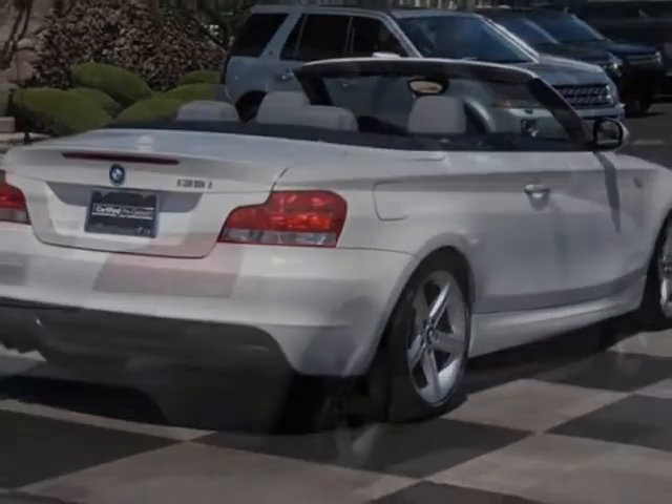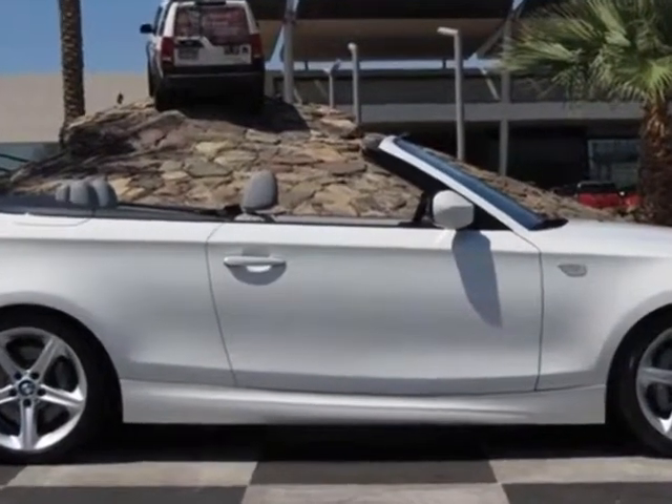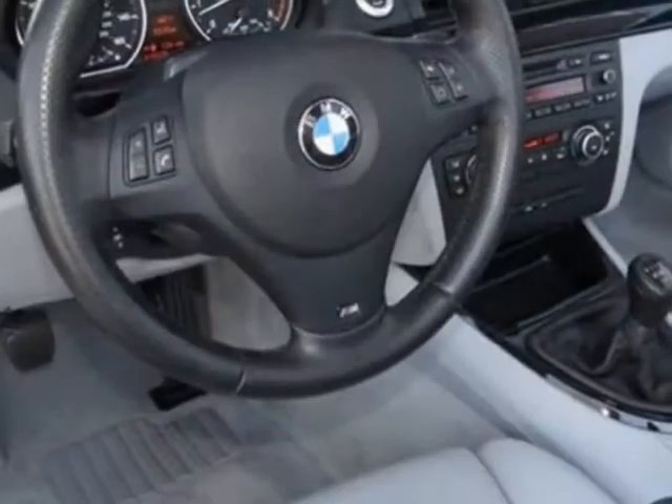Additional options for this vehicle include the 6-speed manual transmission, alpine white exterior, high-gloss black trim, rear park distance control, BMW assist with Bluetooth, Parman carton surround sound, gray Boston leather seat trim, sport package, and the value package.